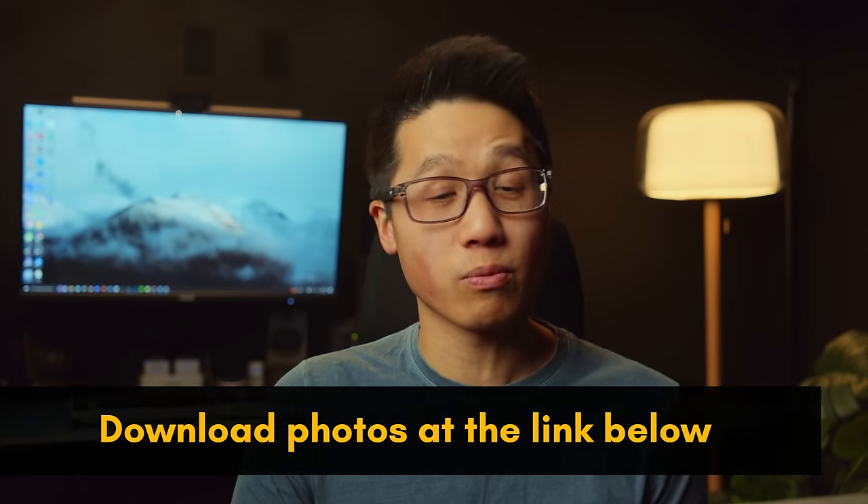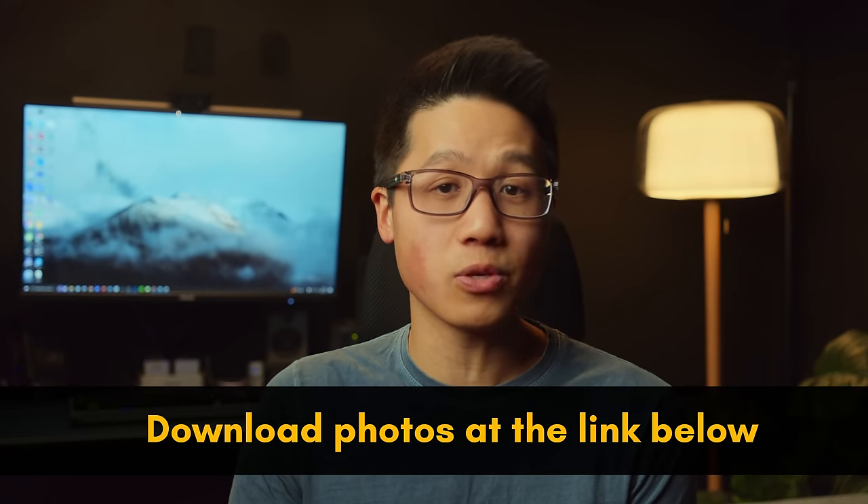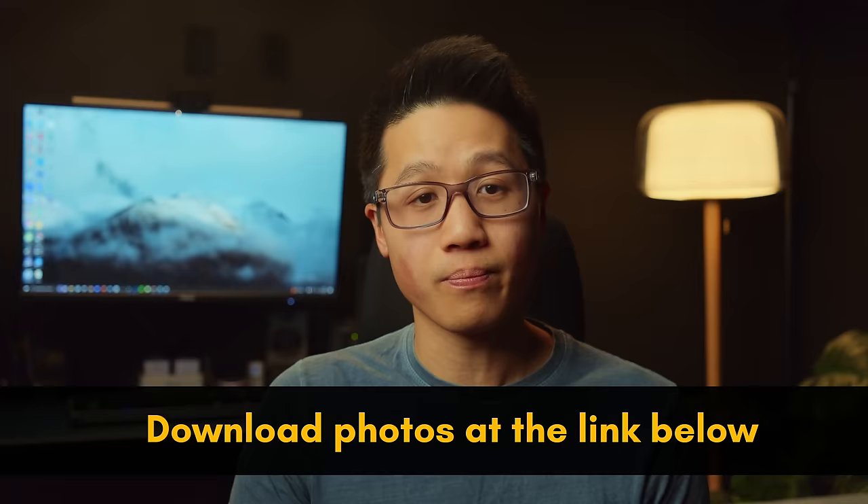I want to be clear that I am not saying the iPhone images are better just because they felt more natural to me, because how they look to you is subjective. If you'd like to judge some of the photos from this video yourself, I've left a link in the description for you to download some so you can see them in full quality.